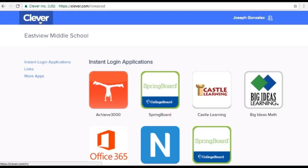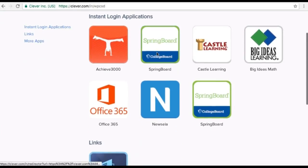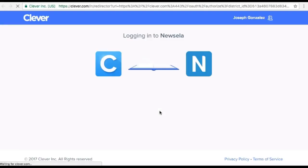Once you're there, you want to make sure that you click on the Newsela ELA application — that's the N. And once you're there, you're going to notice that your name is already there. You already have an account with Newsela ELA.